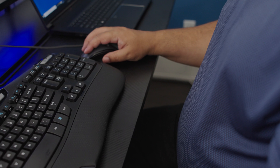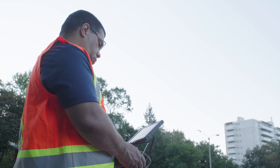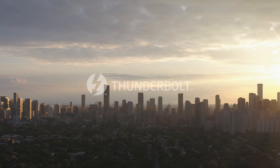Ever since I've adopted these tools, my workflow has been more efficient and I'm getting better deliverables out to my client in a more timely manner. I'm Darrell, I'm a videographer, and I use Thunderbolt tools.